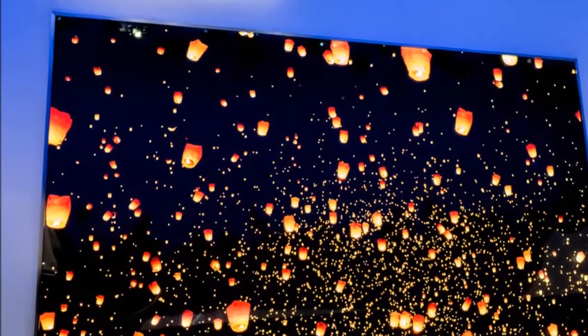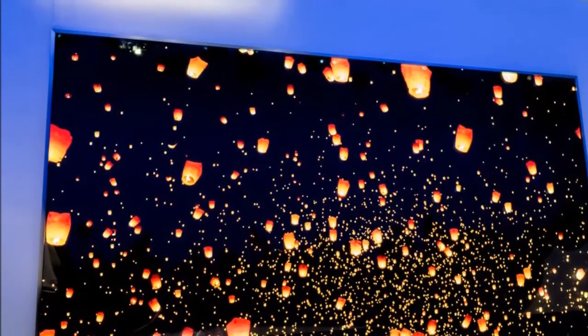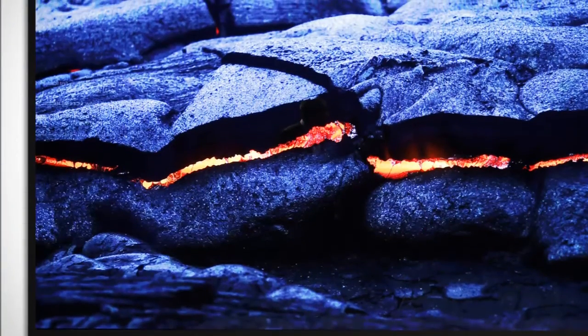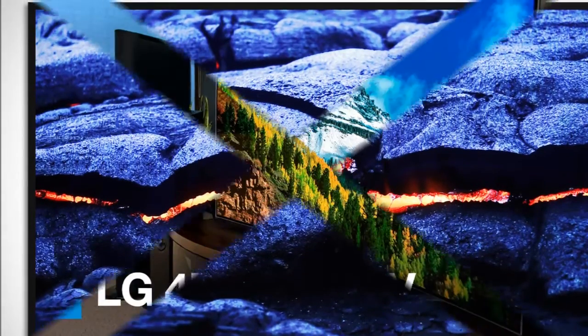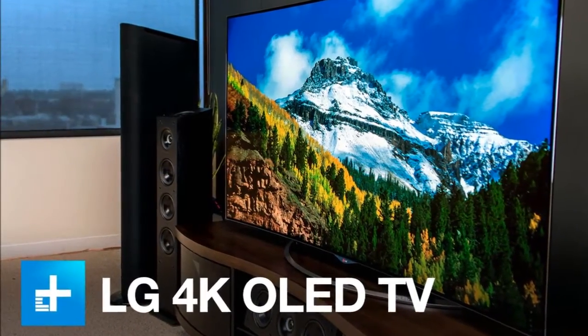So yes, it looks as good or better than OLED, which can't get as bright, based on my limited time viewing it. I'll have to get more time with real-world material to say for sure.